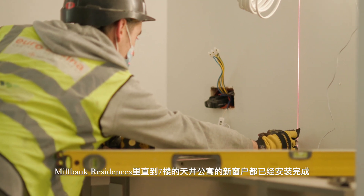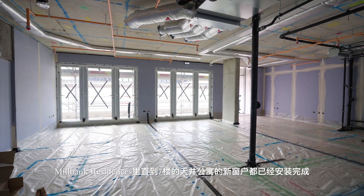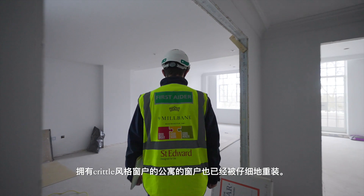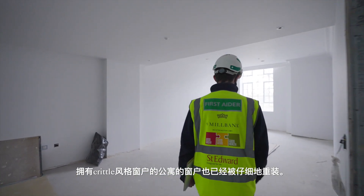Within Millbank Residences, the atrium apartments have had their new windows installed up to level seven, and our apartments with the original Crittall Star windows have had these carefully refurbished.